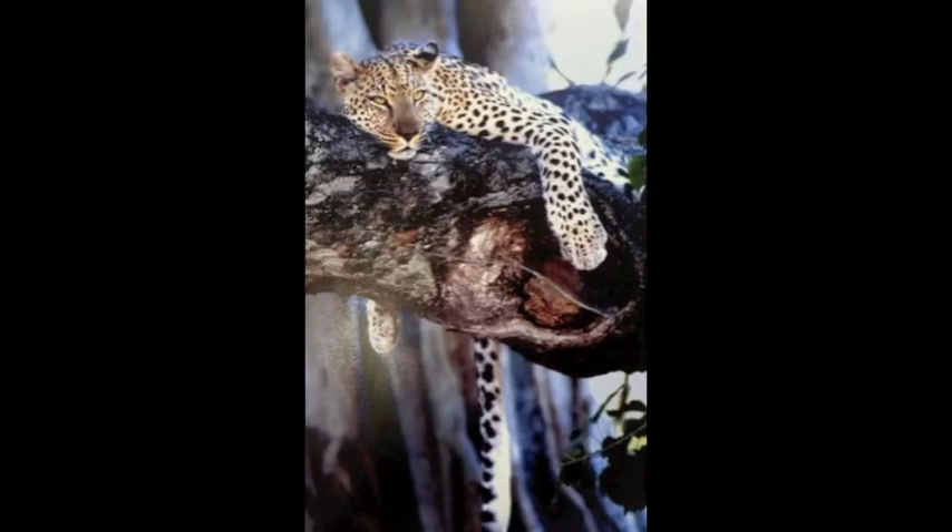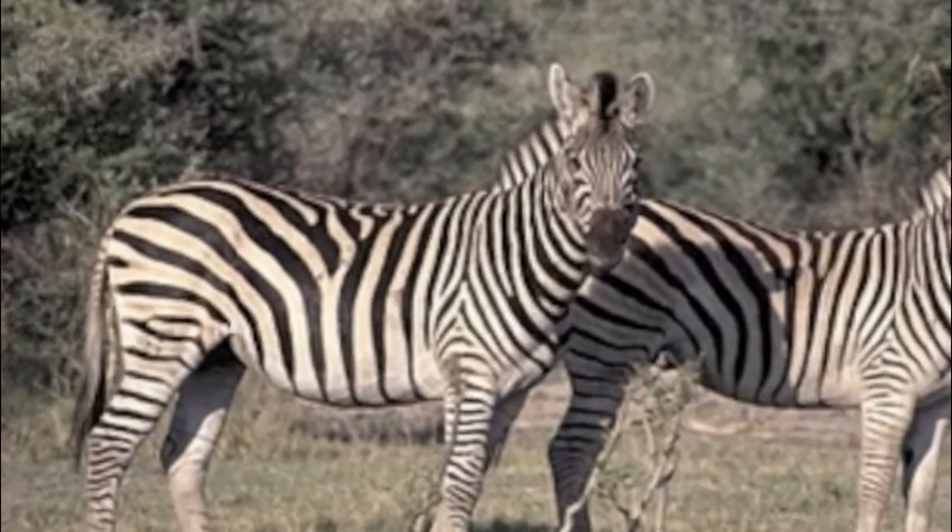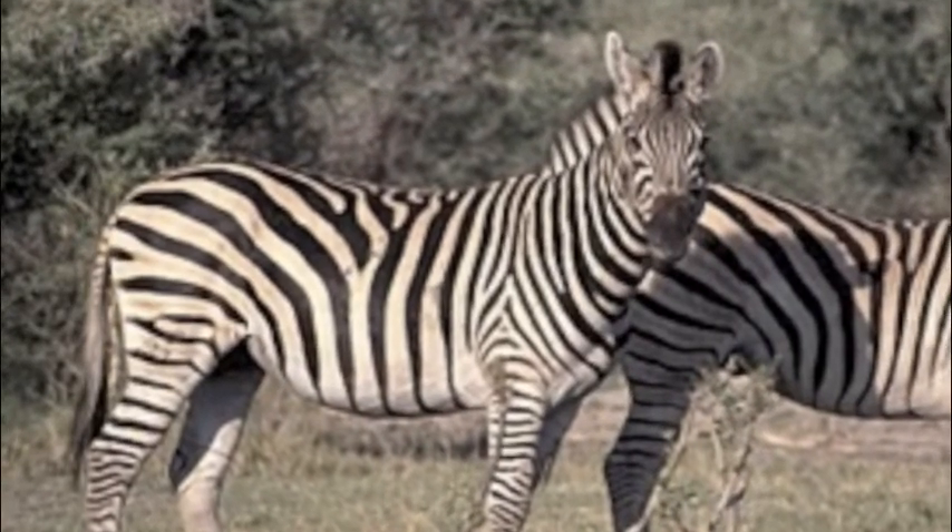Leopards are found in the Sub-Sahara. Look at those beautiful spots on its coat — they provide great camouflage. Zebras live in Africa. The stripes on a zebra are all unique, like fingerprints on humans.